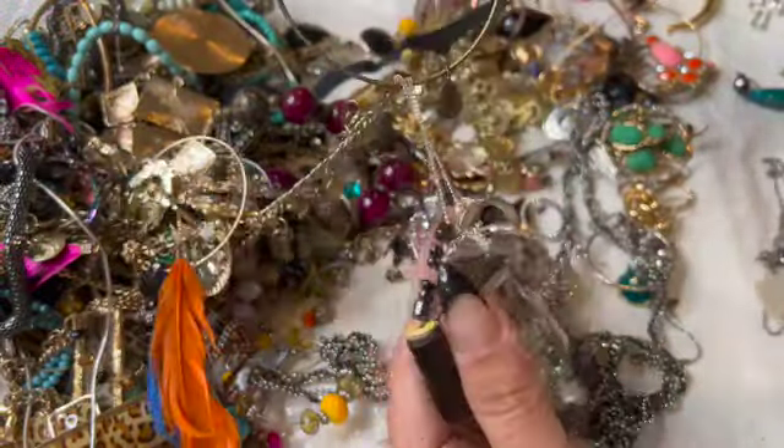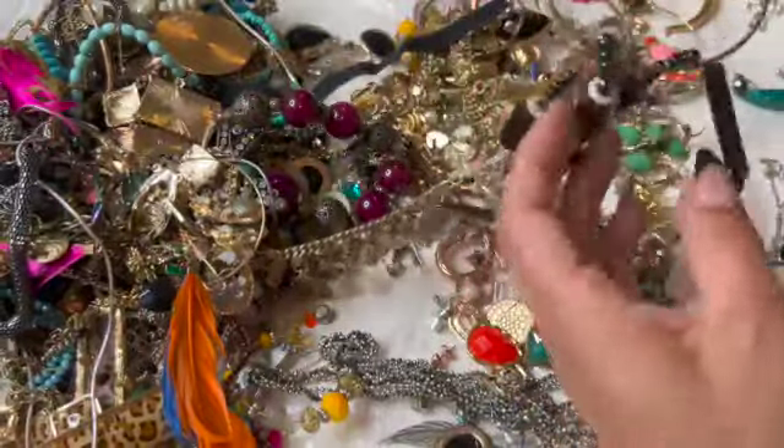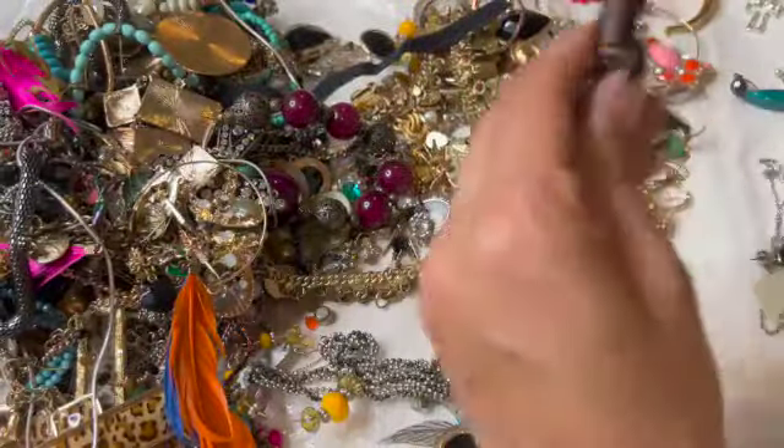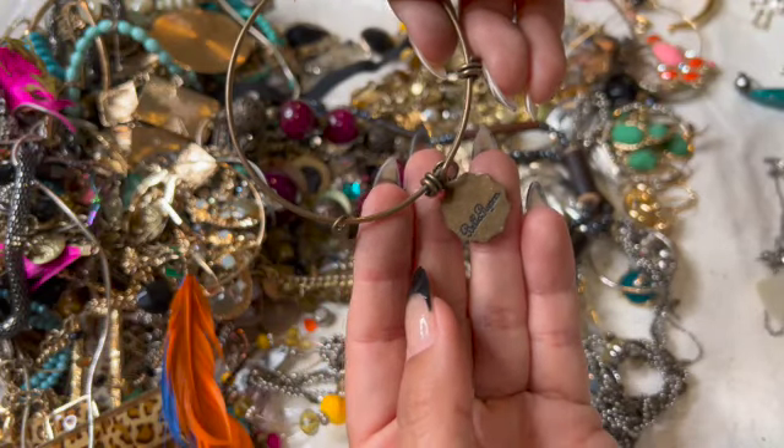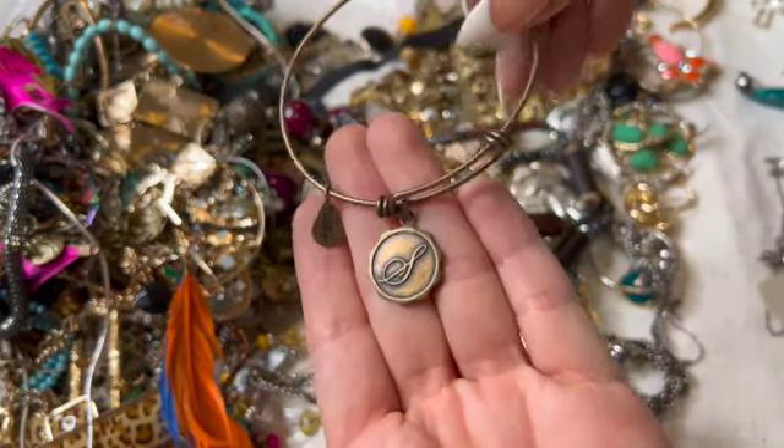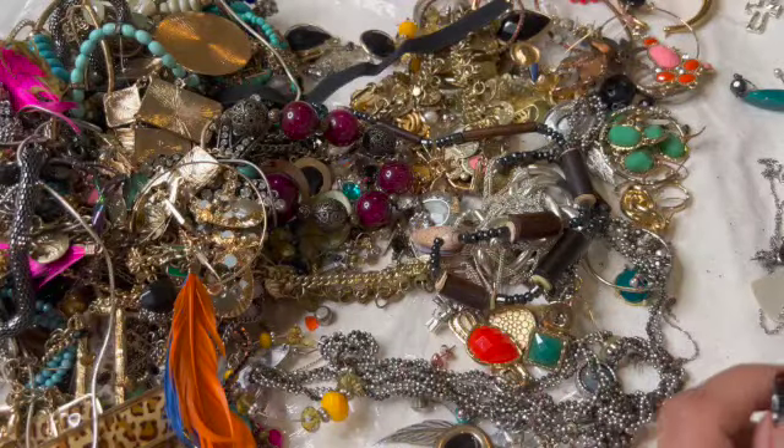Here's another music note — somebody donated all their music stuff. Bella Ryan — I'm not sure who that is. Music note.